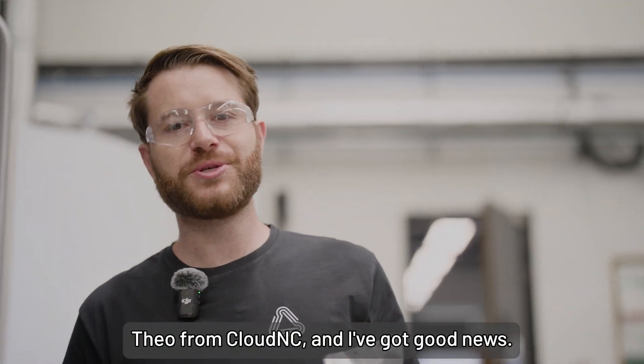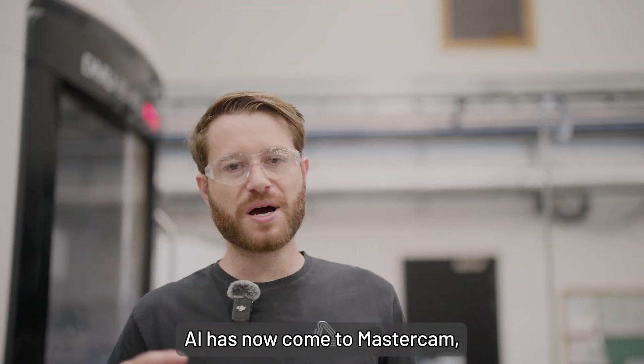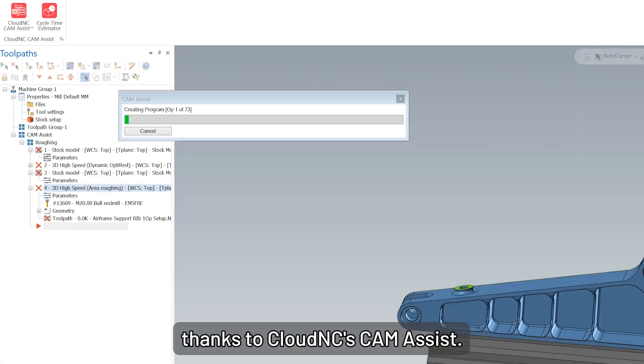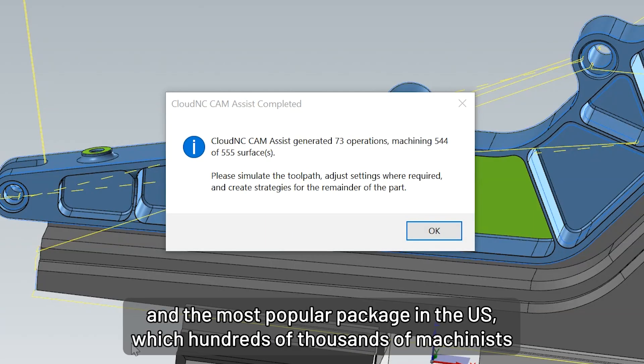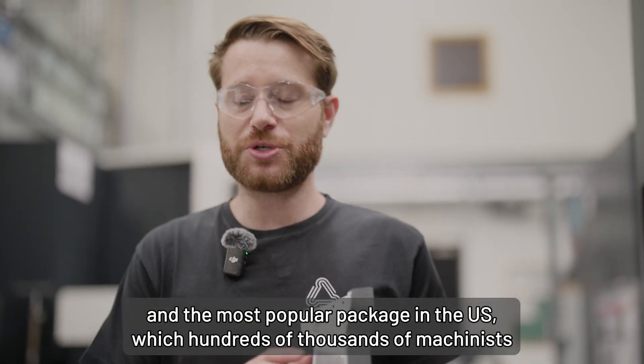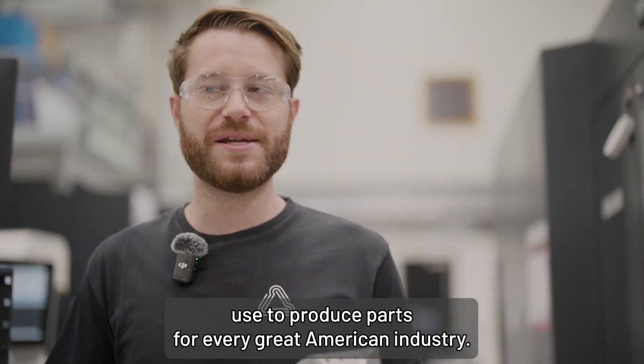Hey guys, Theo from Cloud NC and I've got good news. AI has now come to Mastercam thanks to Cloud NC's Cam Assist, which means that the world's most popular CAM package and the most popular package in the US, which hundreds of thousands of machinists use to produce parts for every great American industry.